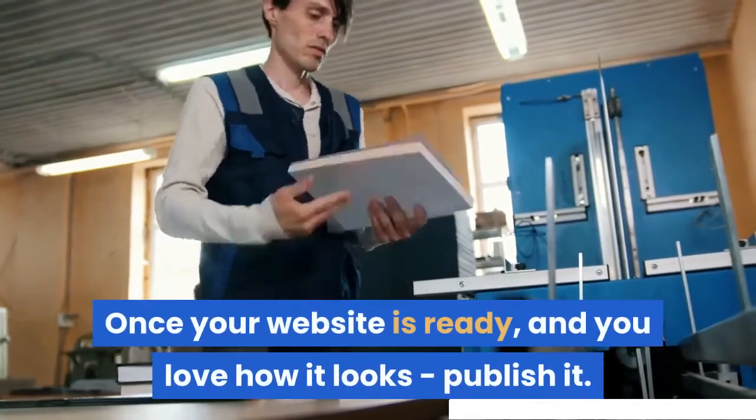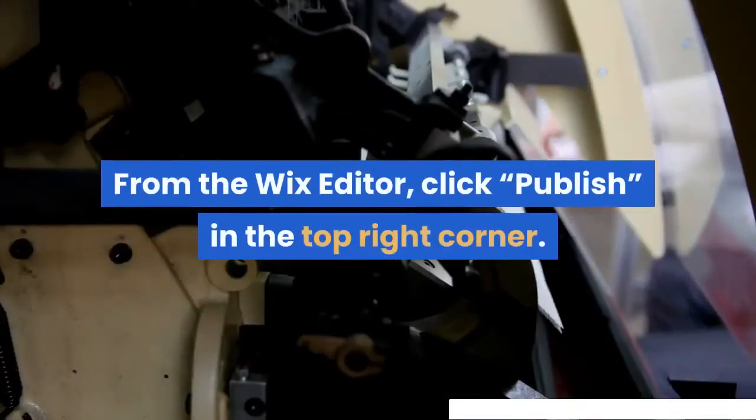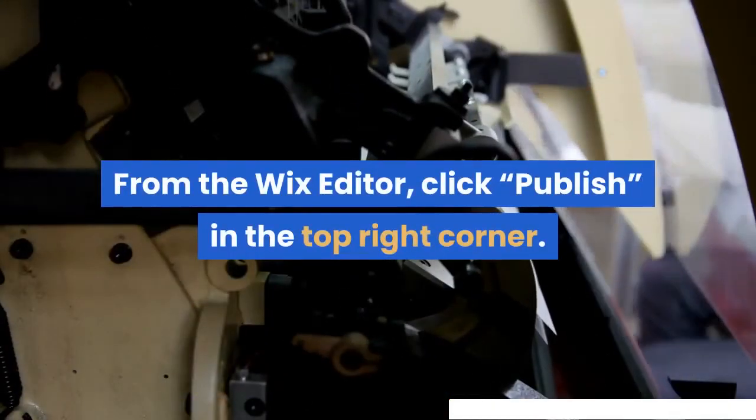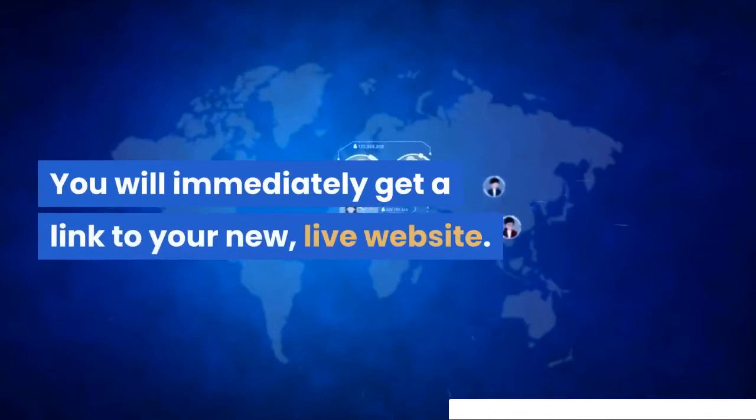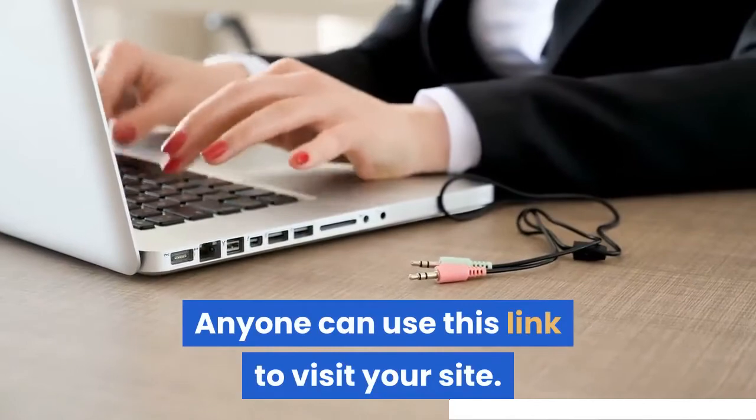Once your website is ready and you love how it looks, publish it. From the Wix editor, click Publish in the top right corner. You will immediately get a link to your new, live website. Anyone can use this link to visit your site.